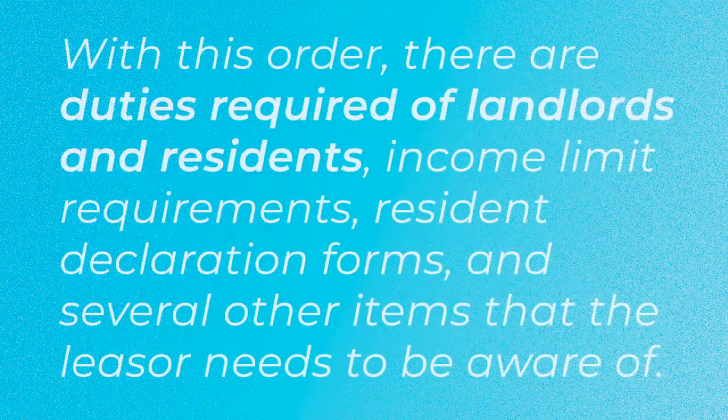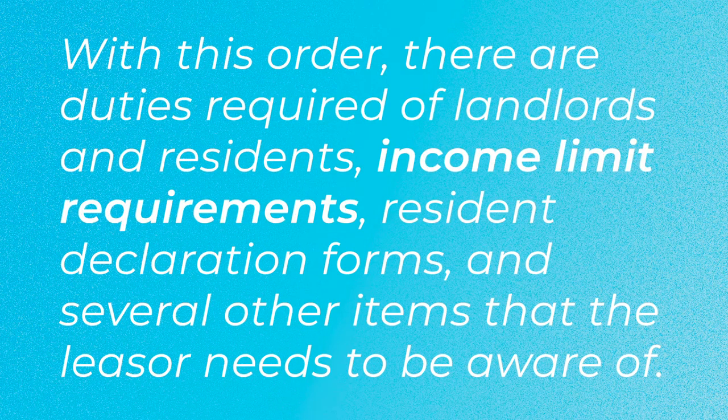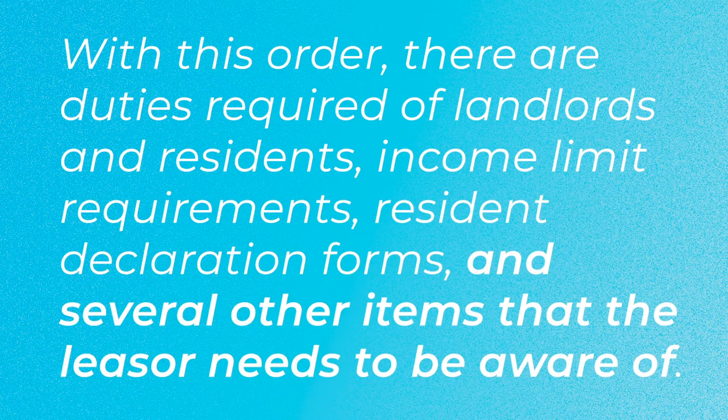With this order, there are duties that are required of landlords and residents, income limit requirements, resident declaration forms, and several other items that the lessor needs to be aware of.